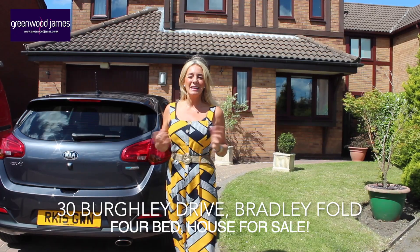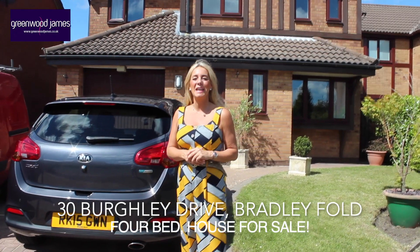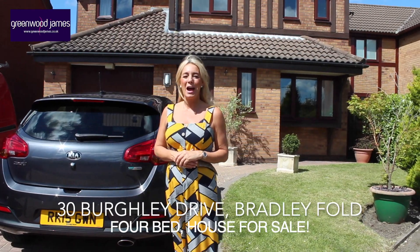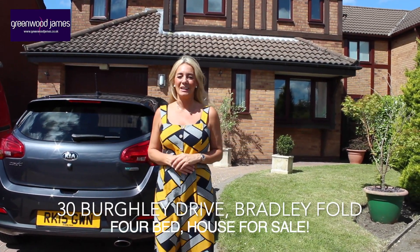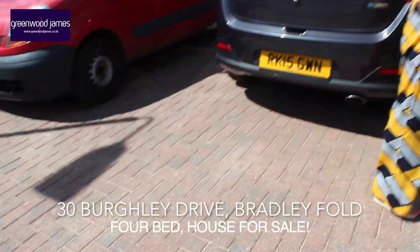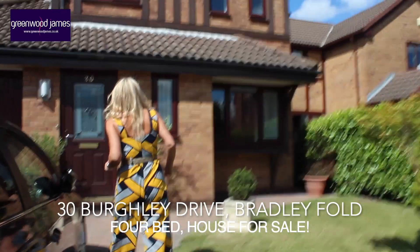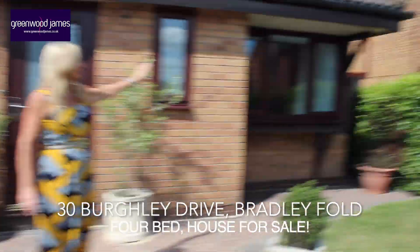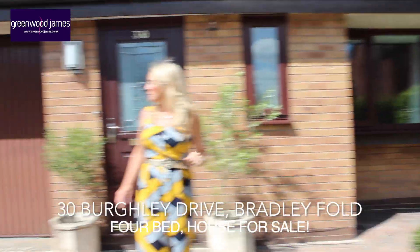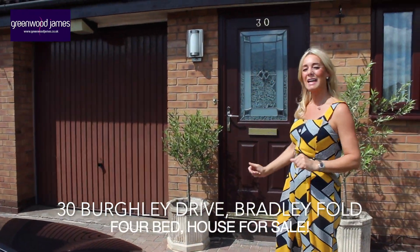Hi, Greenwood James is delighted to present for sale this beautiful detached property located on Burleigh Drive in Bradleyfold in Bolton. Come and have a look. As you can see we've got this fabulous block paved driveway, very nice lawn front garden. The property is established with hedgerows to the side and nice shrubs. We have a garage here with an open over door and outside lighting.